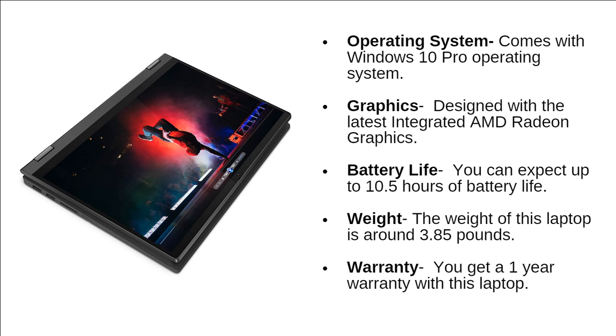This laptop comes with the latest Windows 10 Pro operating system. The graphics are handled by the latest integrated AMD Radeon graphics. You can expect up to 10.5 hours of battery life, and the weight of this laptop is around 3.85 pounds. You get a 1-year warranty with this laptop.